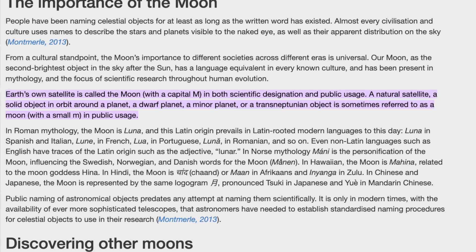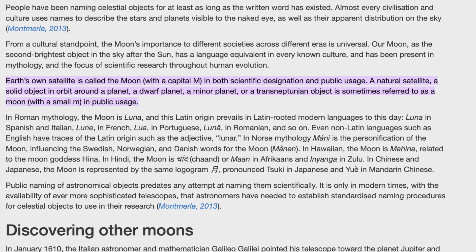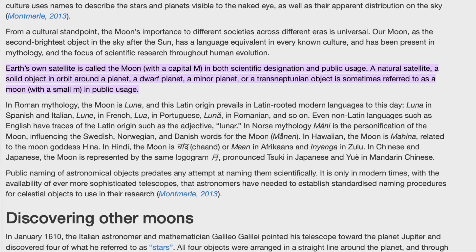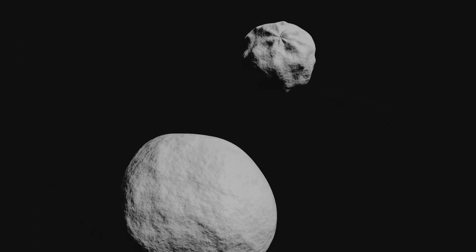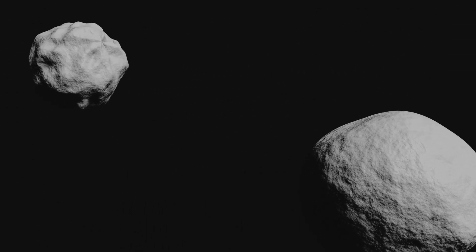Yes, they are moons, as the International Astronomical Union — the IAU — classifies asteroids as minor planets. And any natural satellite orbiting a planet, dwarf planet or minor planet is by definition a moon. But you might also hear them referred to as binary asteroids, not to be confused with double asteroids, where you have two asteroids of similar sizes orbiting one another. There's also the term moonlets for those that are really small.